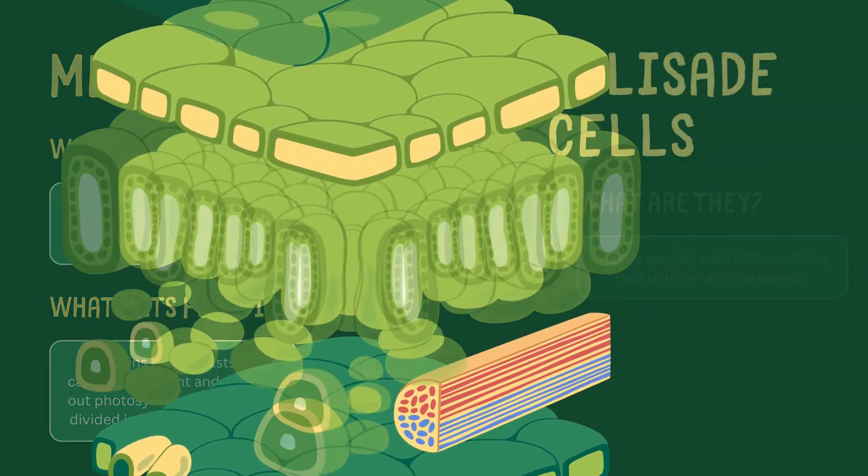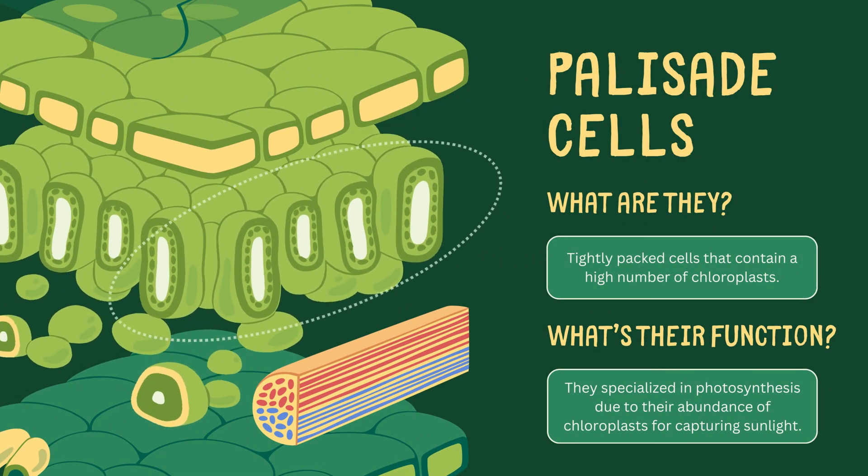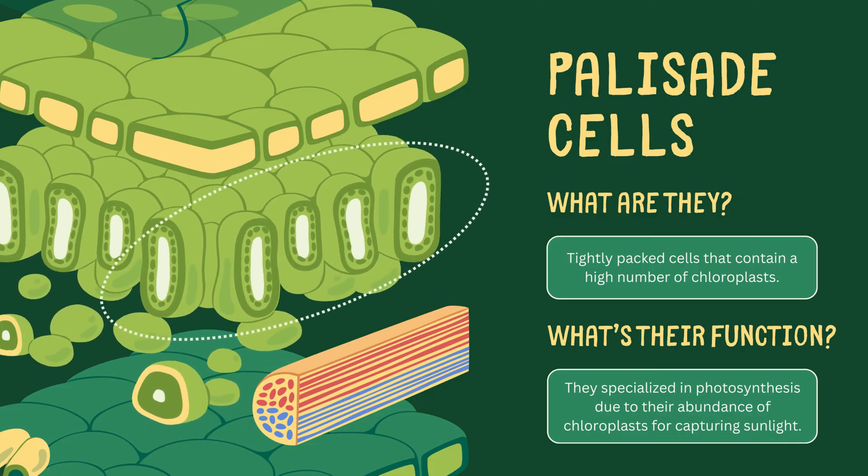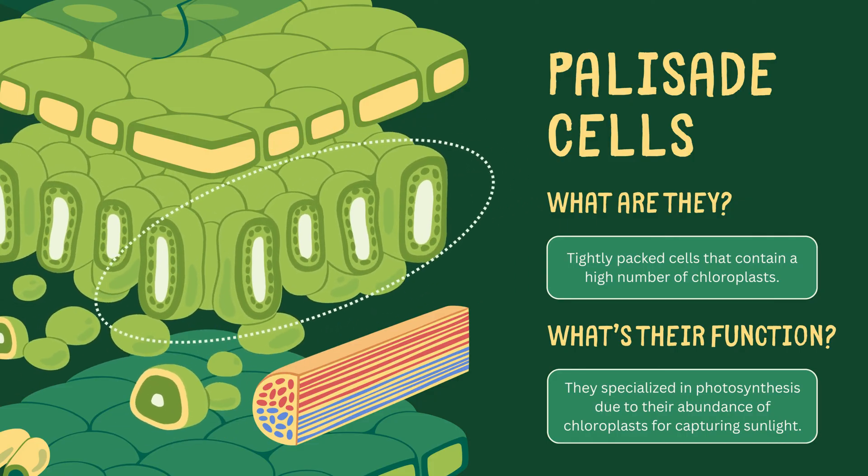The palisade cells, tightly packed and brimming with chloroplasts, are photosynthesis specialists. Their abundance of chloroplasts makes them adept at capturing sunlight.